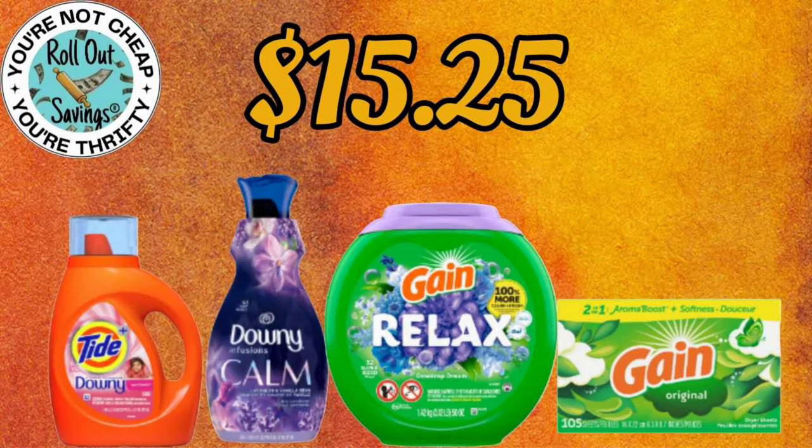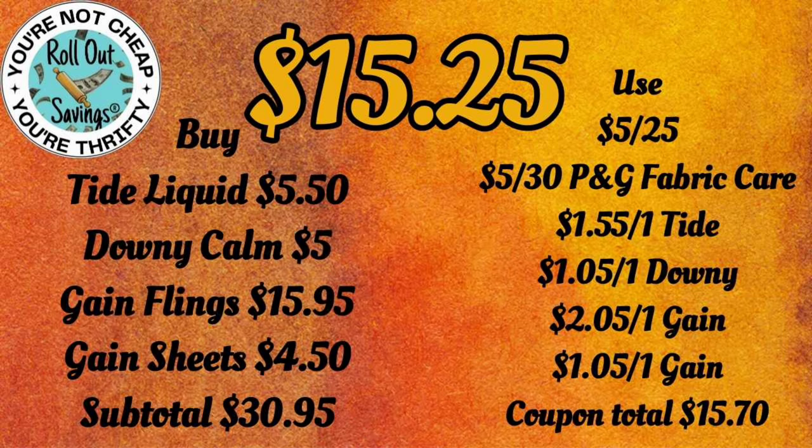For $15.25, we have your Tide, your Downy Calm, your Gain Relax, and the Gain sheets. This one is also a 5 Off 30 plus the 5 Off 25.